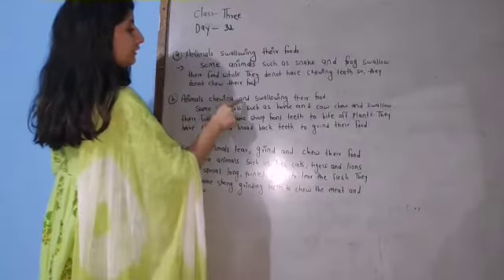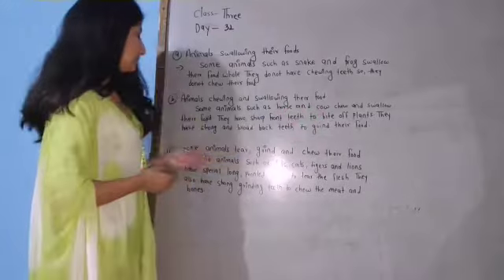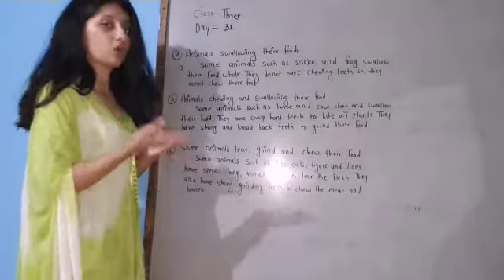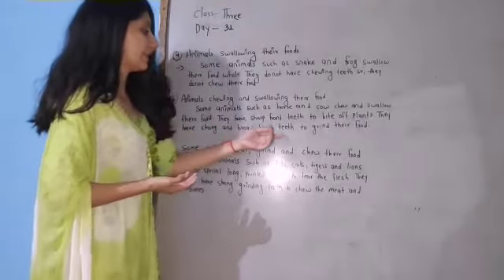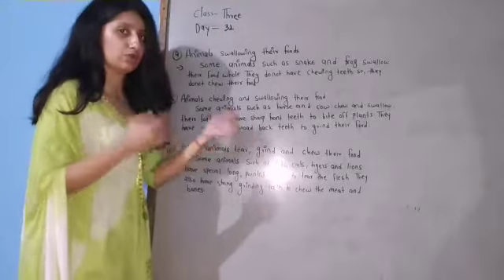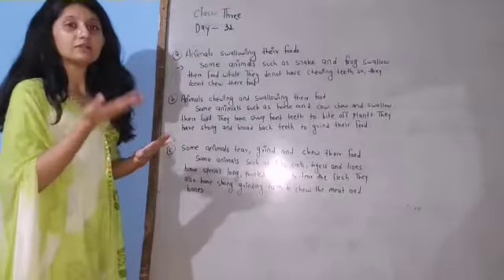B number: animals chewing and swallowing their food. Some animals such as horse and cow chew and swallow their food. They have sharp front teeth to bite off plants, and they have strong and broad back teeth to grind their food. They can cut the food into small pieces, and after that, they swallow the food.